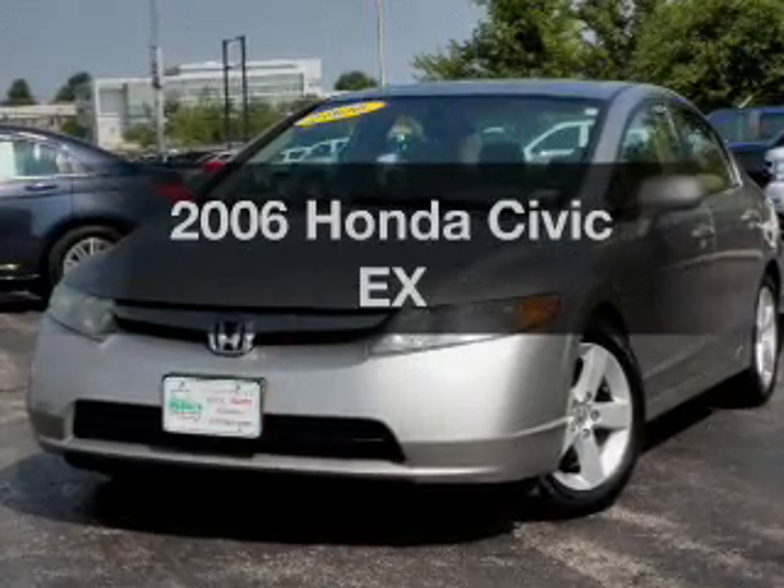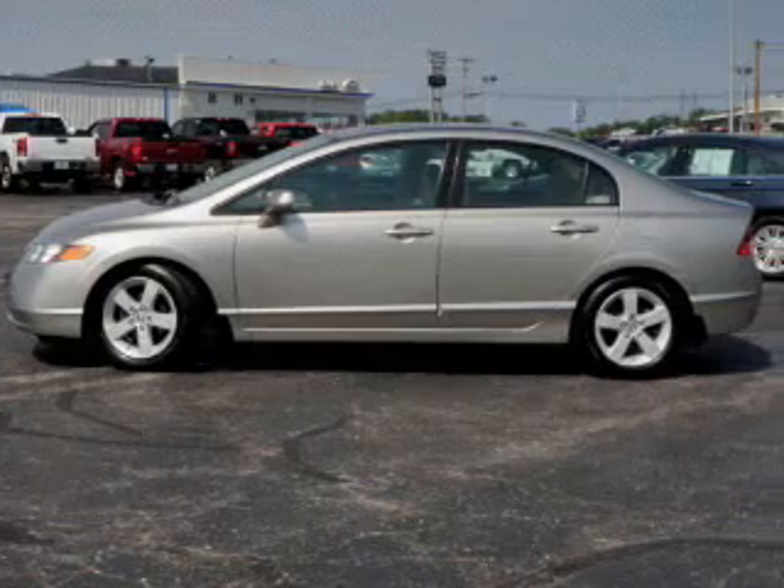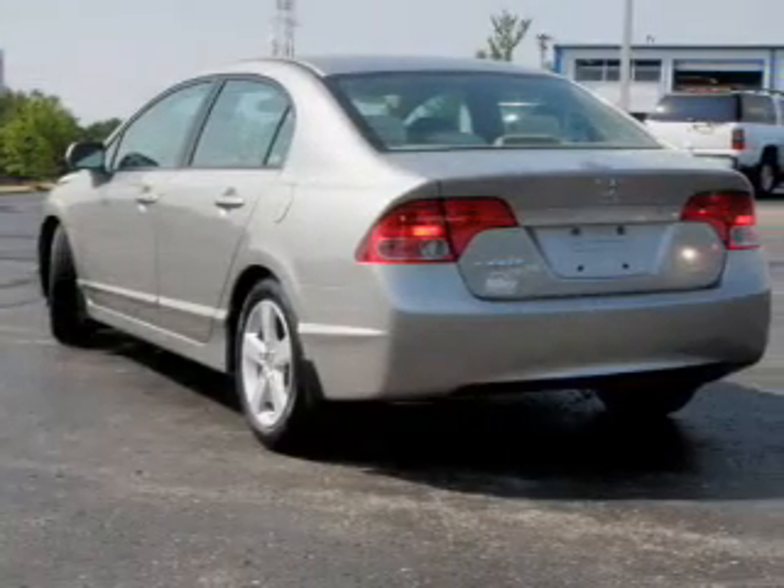Introducing the 2006 Honda Civic. This is the set of wheels you've been looking for, with an efficient four-cylinder engine connected to a smooth-shifting five-speed automatic transmission.